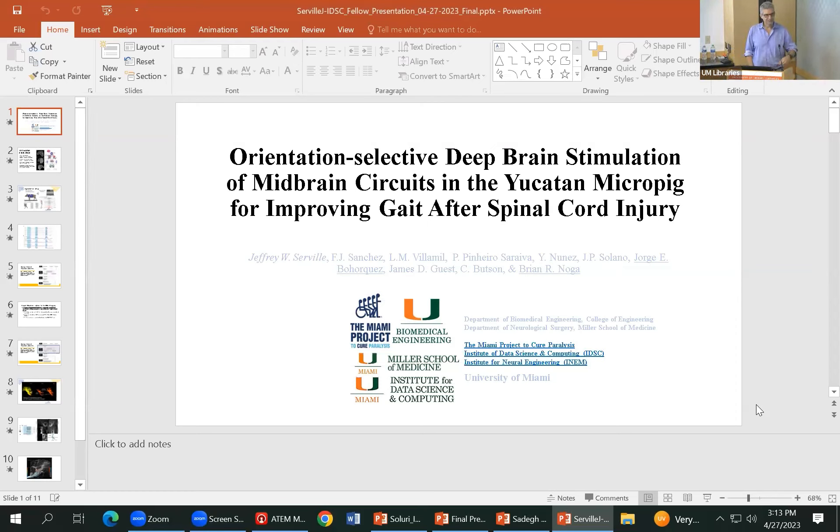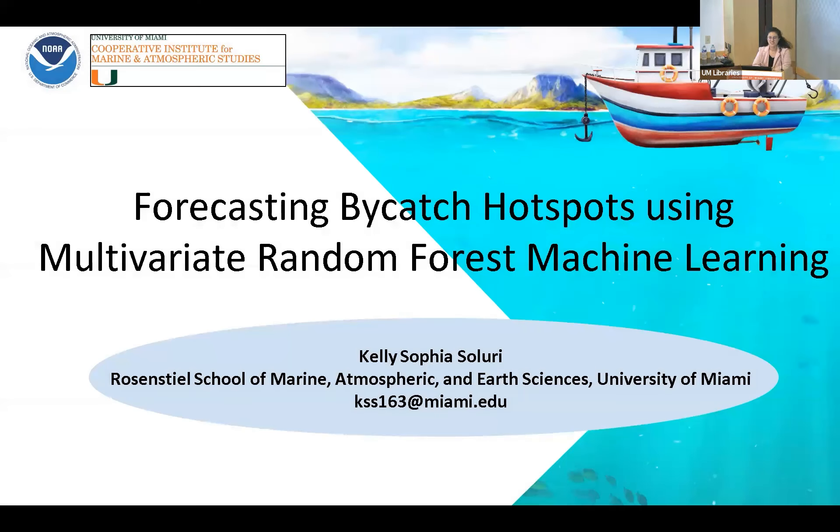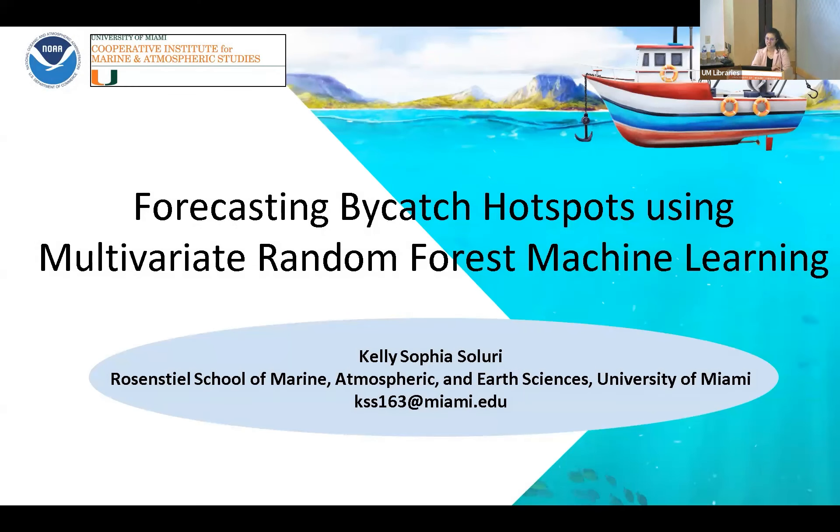Our second presenter is Kelly Soluri, who is a master of science student at the Rosensteel School. She's been working on quantifying bycatch in the Gulf of Mexico. Thank you so much for coming out to see my final presentation on forecasting bycatch hotspots using multivariate random forest machine learning. I'm really excited to talk to you guys today.